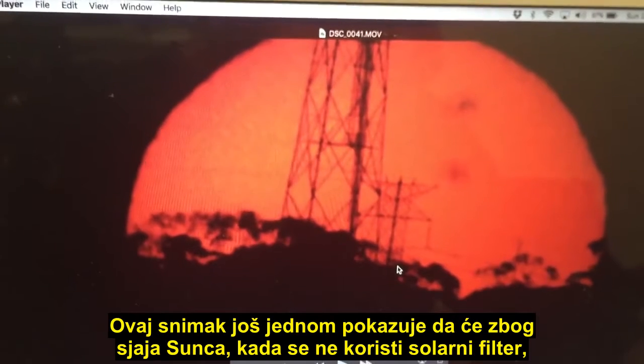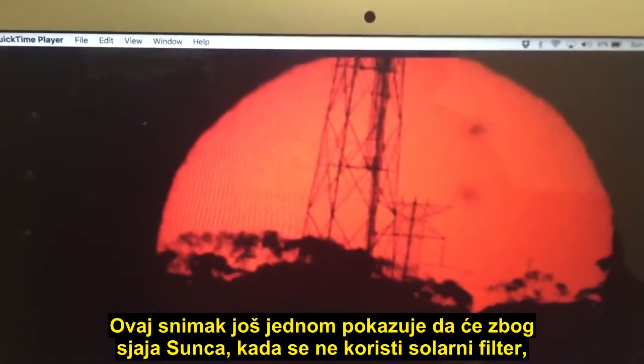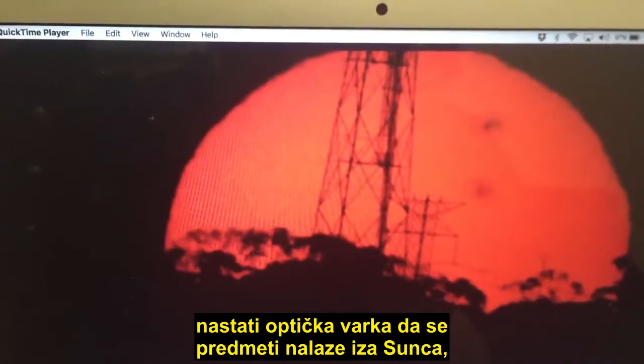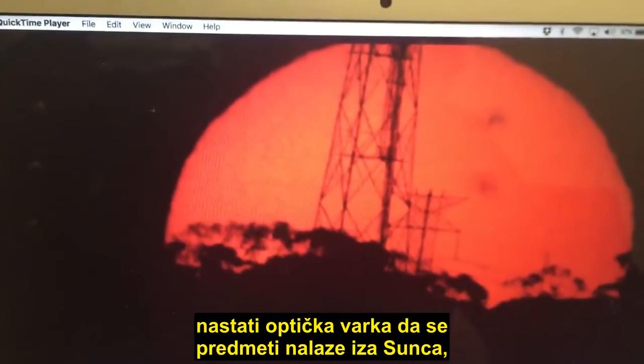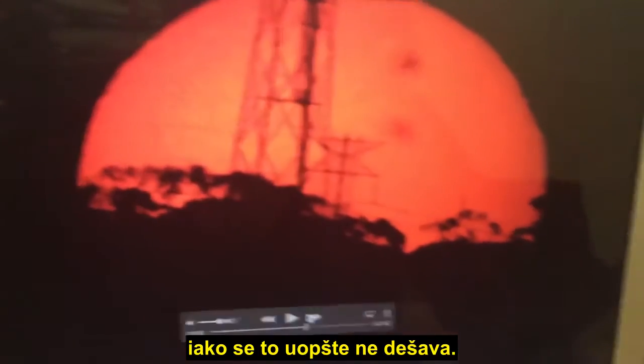This video again just demonstrates that because of the brightness of the Sun when you're not using a solar filter, it will create the false illusion that objects are actually behind the Sun when that is not the case at all.